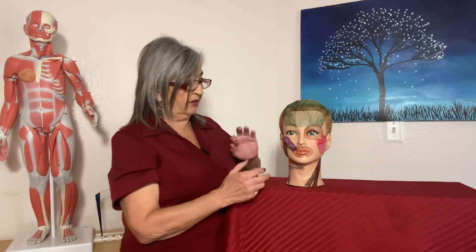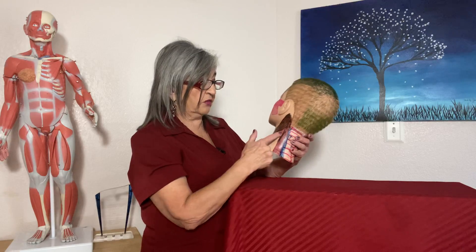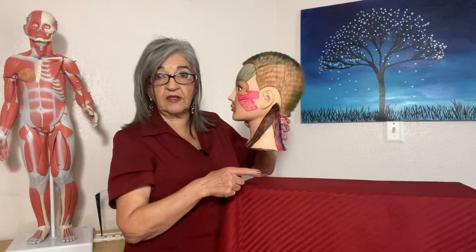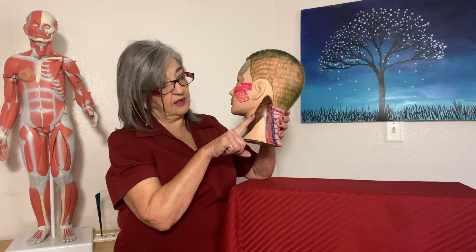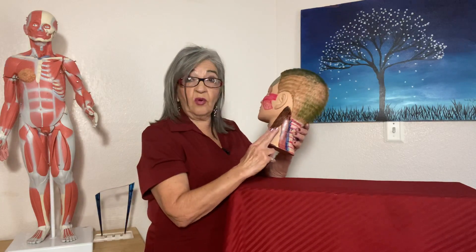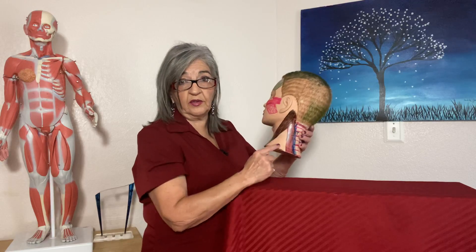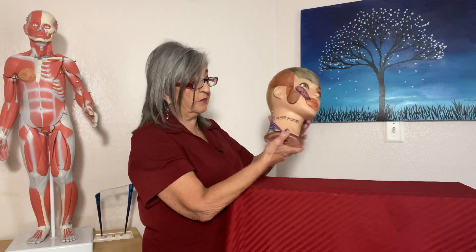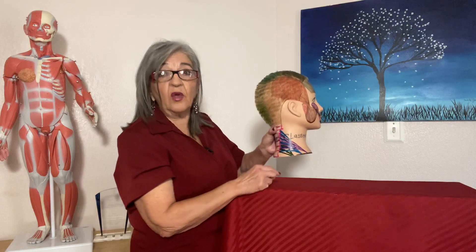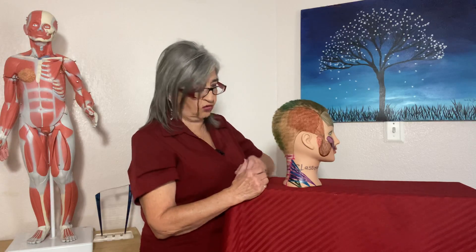The scalene muscles are very important to work on clients who may have thoracic outlet syndrome. There's a small triangle between the SCM and splenius capitis where the scalenes pass through, and major nerves travel through here — the axillary nerve, median nerve, radial nerve, ulnar nerve, and musculocutaneous nerve. These can get trapped by the scalenes. You should have neuromuscular or medical massage training before working this area because you don't want to apply pressure if you don't know what you're doing.